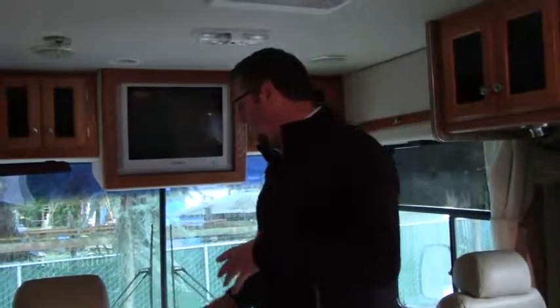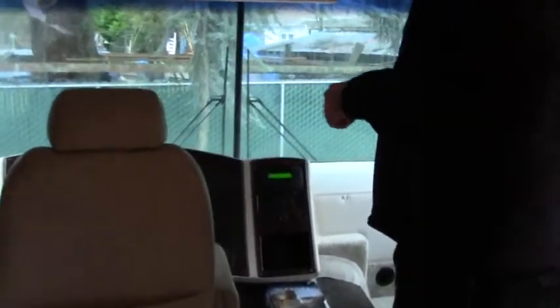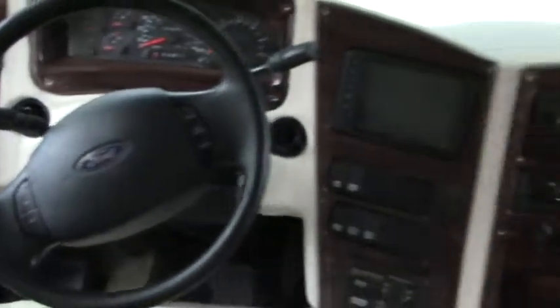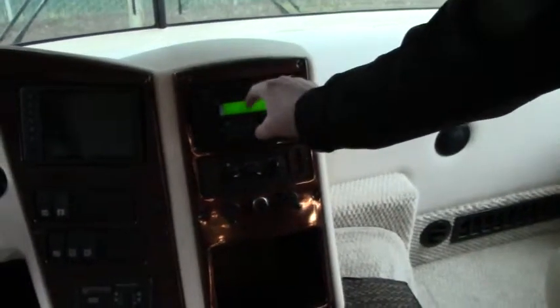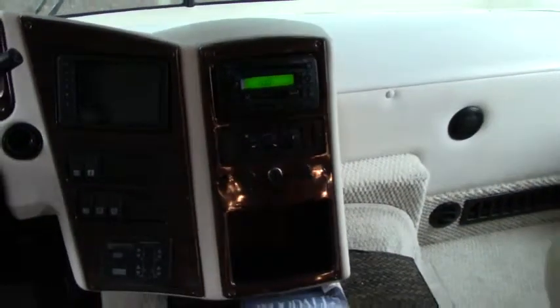We're on the inside of this coach now. It's a gorgeous coach, been very well taken care of. Up here we've got our two captain's chairs with swivel, of course. We have our backup camera there, and it looks like it's CD and cassette capable.